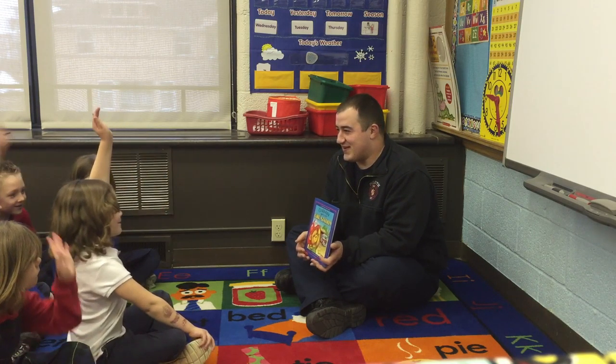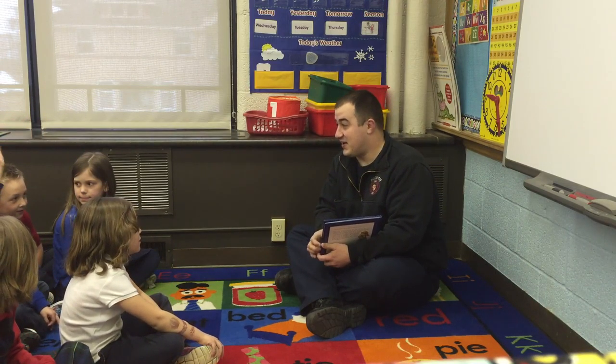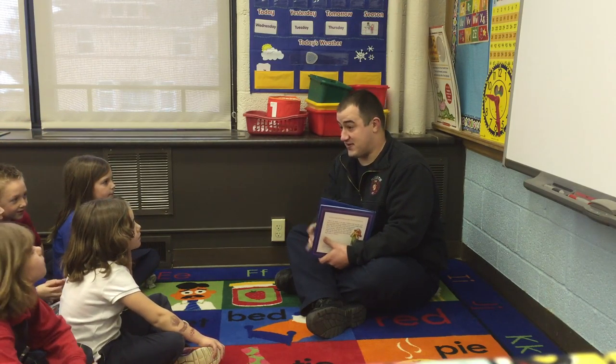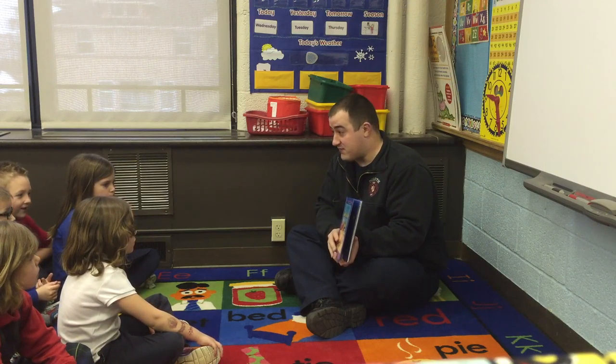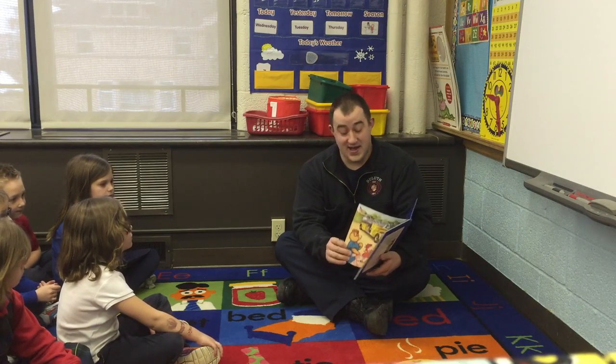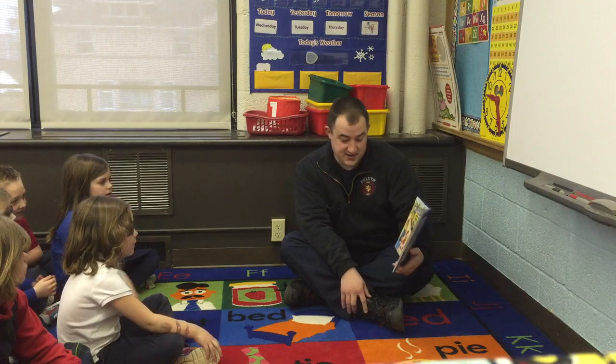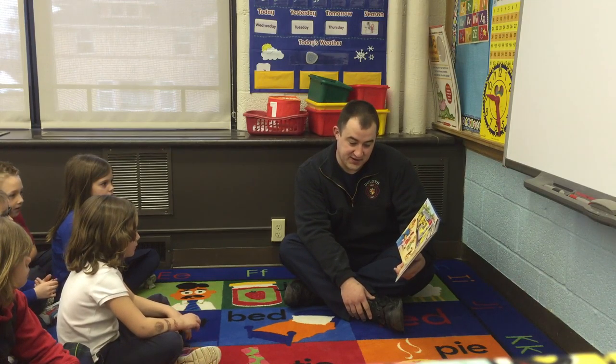Who's been to a fire station before? A few of you. My cousin's a firefighter. Cool. I've been to a fire station a couple of times, and we're going to follow Corduroy as he gets to tour the fire station. I've been to a lot of fire stations. You guys ready? Alright. Today, Corduroy's class is visiting the fire station.